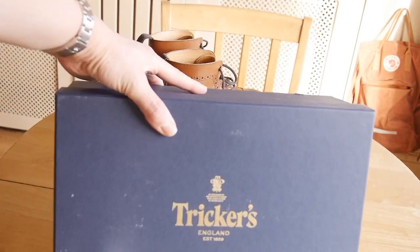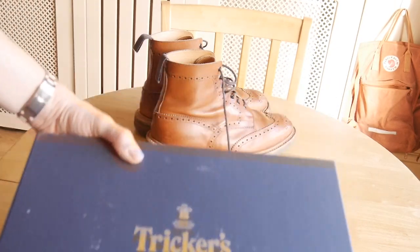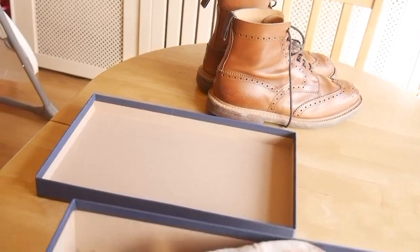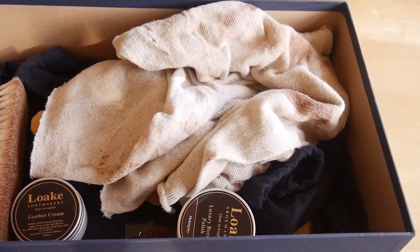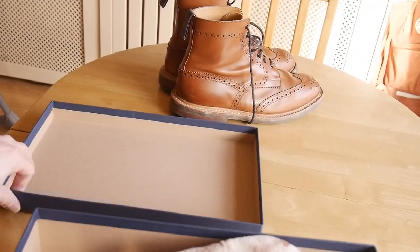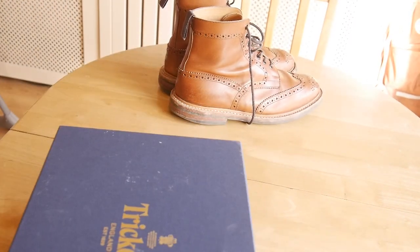Just a quick look at the box — you've got a fancy little box. They weren't called Tricker's originally. One thing you have to do with these shoes is look after them, so I've got a bunch of polishing things. I'm not one for really polishing shoes and looking after things in general, so I've got to force myself. To be honest I've only polished them once. I've also read that you shouldn't over-polish shoes, so you're stuck between a rock and a hard place.